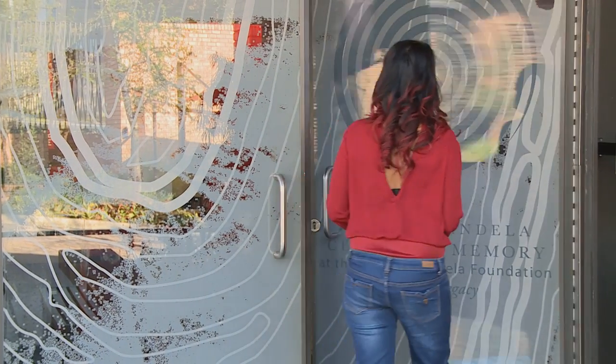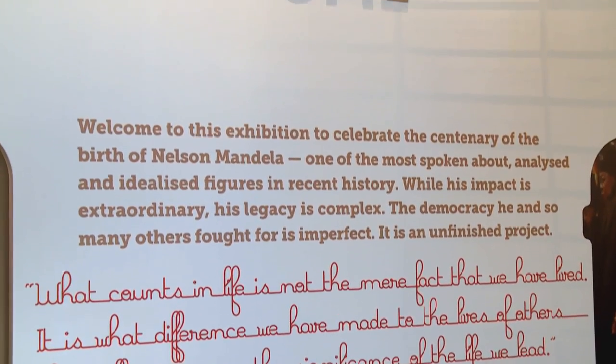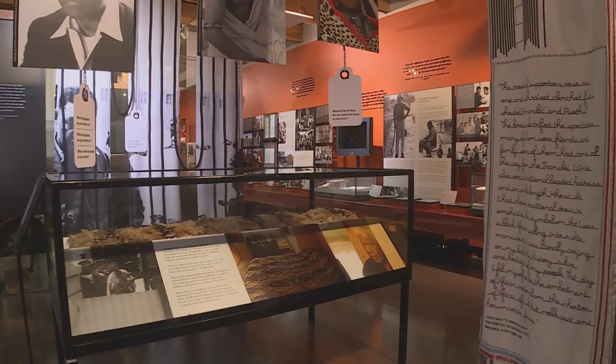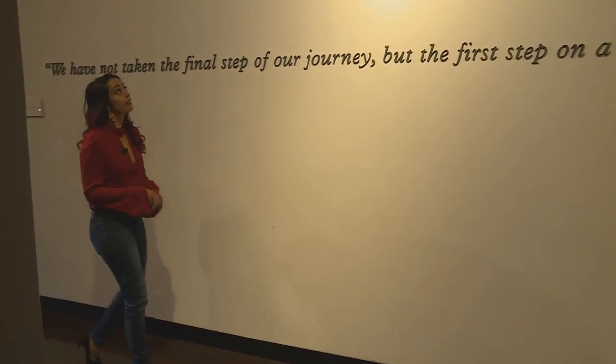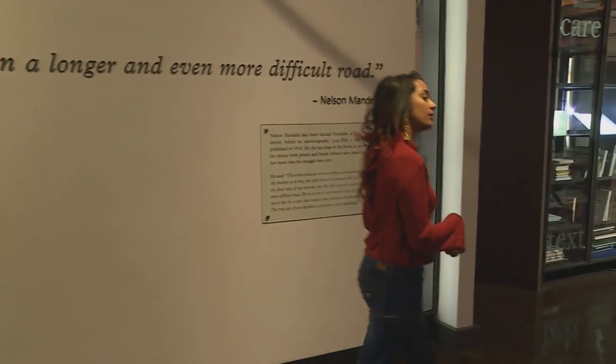The main mission of the foundation is to promote processes and issues that were important to Nelson Mandela, such as dialogue, justice and social cohesion. But that's not where it ends. Using fabric as a theme, Unthreading Madiba is an exhibition presented at the Nelson Mandela Center of Memory in Houghton, Johannesburg.